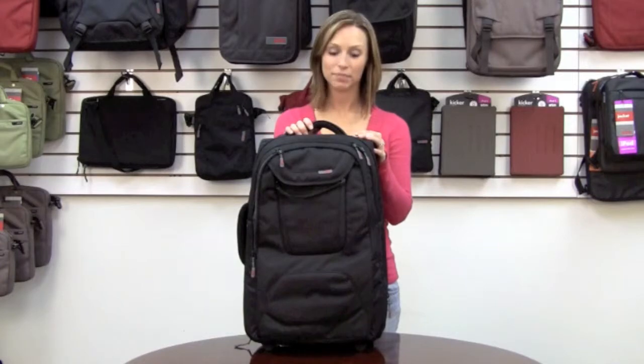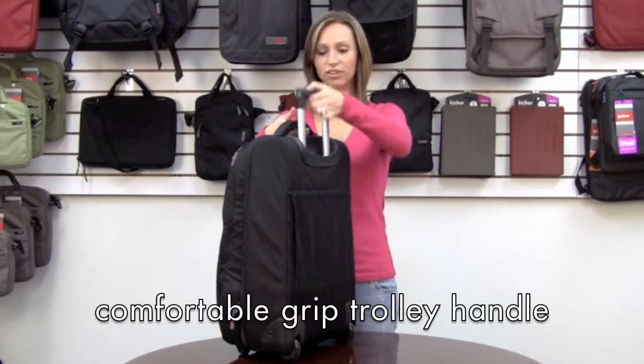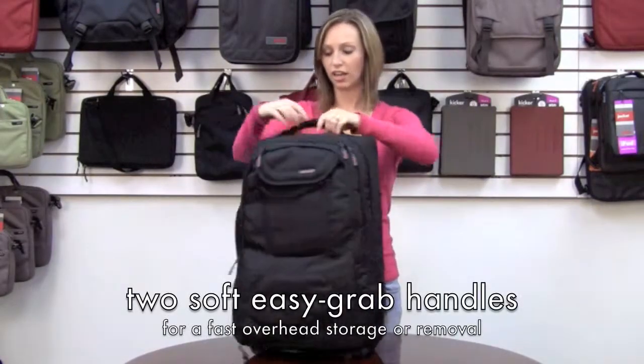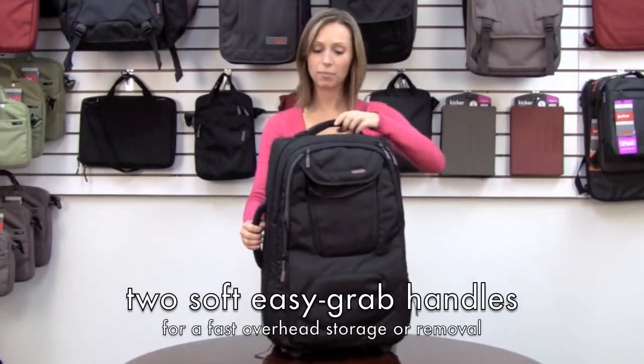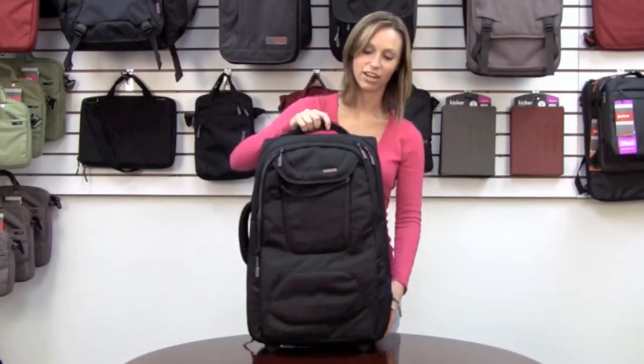This is the Jet Roller from STM, maximum legal carry-on size for most airlines. It has very nice wheels with a two-stage handle and cushioned handles on the side and on the top. It's only six and a half pounds, very light and easy to carry along.